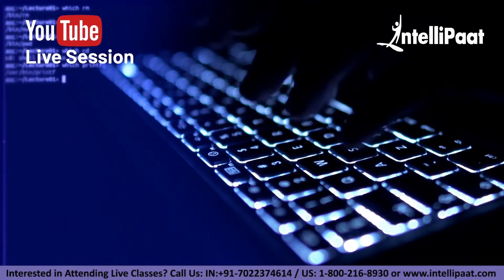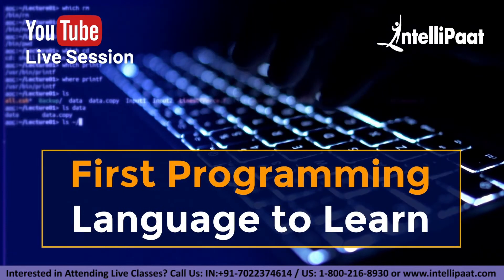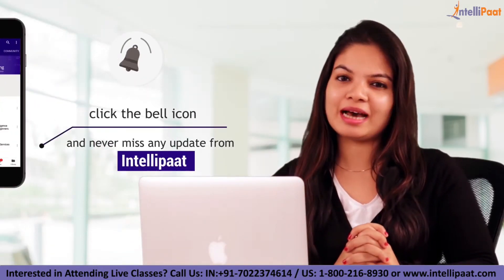Welcome back to IntelliPad's YouTube channel. In today's video, we will find out which programming language to learn first. Before we begin the session, make sure to subscribe to our channel and hit the bell icon so that you will never miss an update from us.